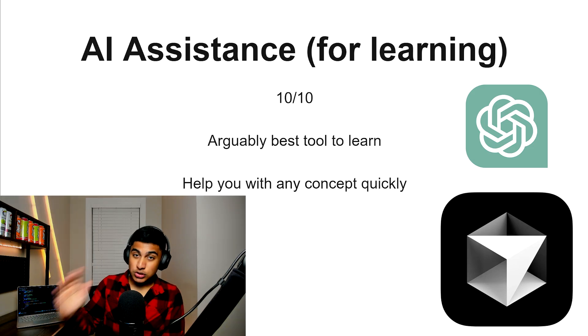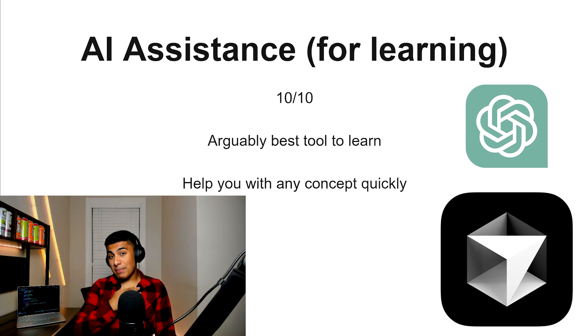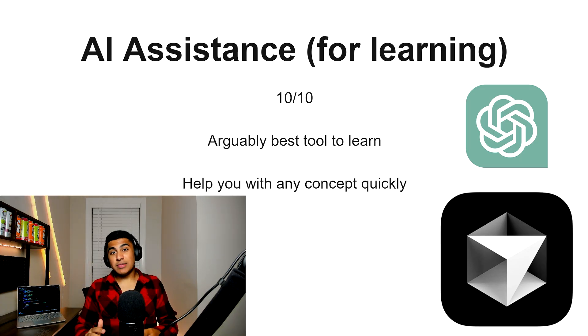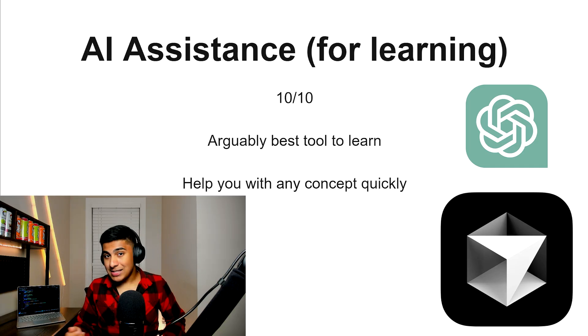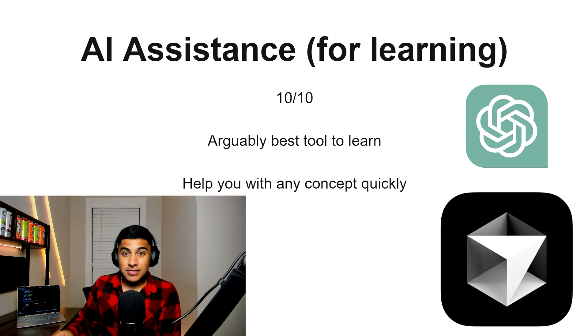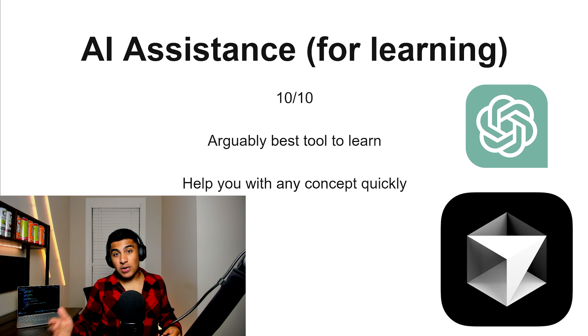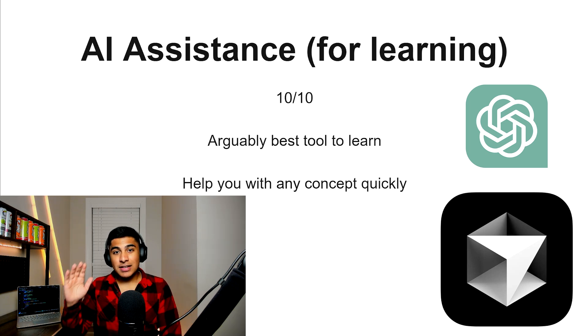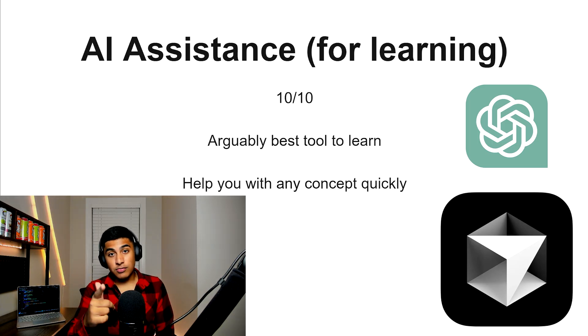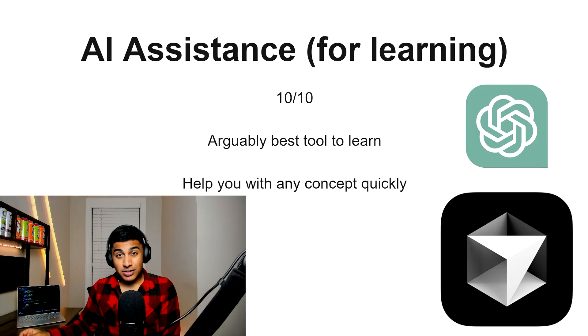AI assistance — strictly for learning — this is a 10 out of 10, and arguably one of the best tools out there in 2025 to learn coding. It'll help you with any concept almost instantly. It's basically Google, Stack Overflow, and everything else all bundled into one. It's extremely comprehensive and will give you assistance on any project or problem you have — you can bug fix, it's really solid. If you want to use AI, it's an excellent option as long as it's not writing the code for you. Cursor is the best coding AI if you want it to write code, but if you're trying to learn, I'd recommend ChatGPT — it's more conversational and can give you guidance like a mentor.